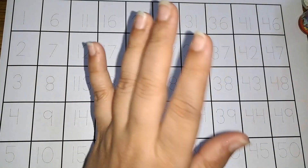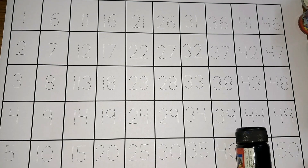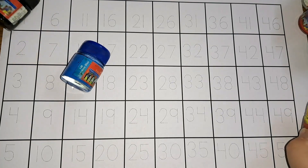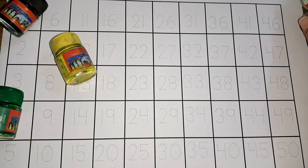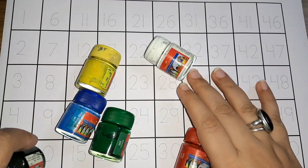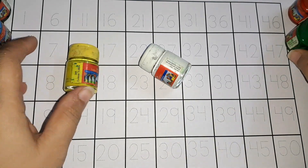Hey kids, how are you today? Let's learn some colors. Black color, blue color, yellow color, green color, red color, and white color. These are the colors. Let's get started on the numbers.